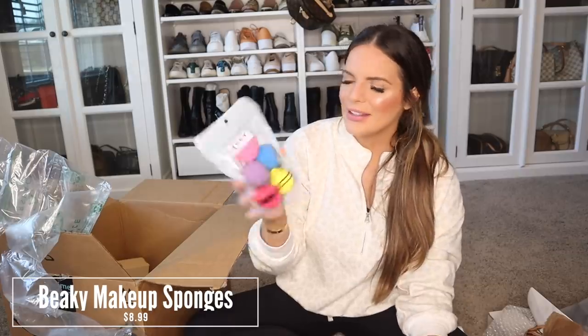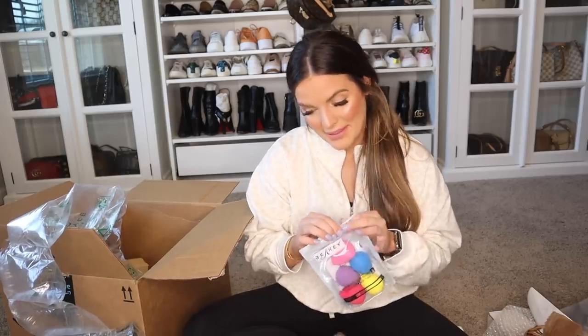One thing in here you guys are going to really judge me for. I did get these Love Beauty sponges — what the hell are these? They're just sponges. These had really good reviews on Amazon too. I wanted to test them out. You get five of them in here. I'm curious how they feel. I don't know if these are going to be my kind of thing, but we'll wet them and see. We'll test them out.